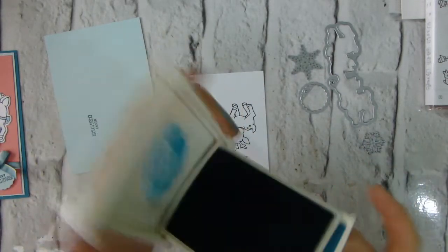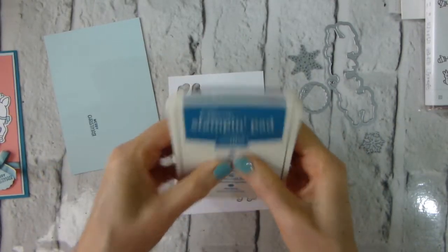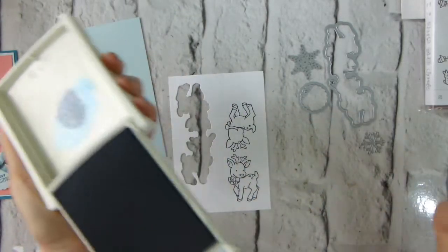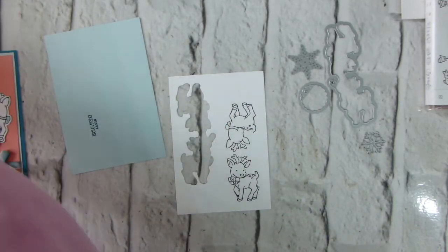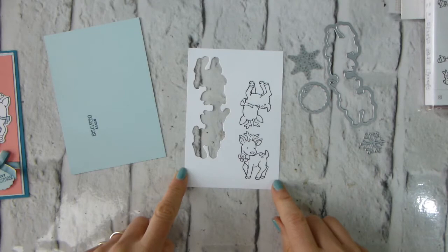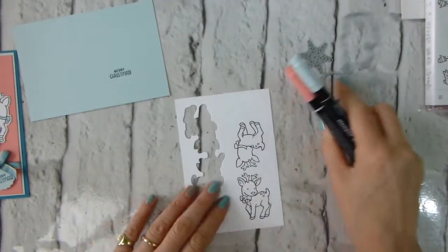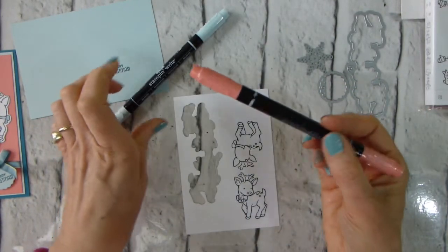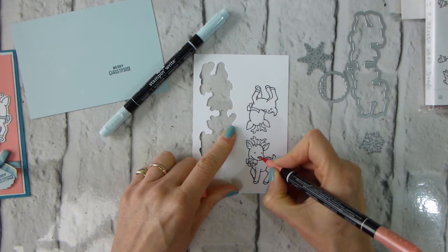Just press the lid — open it up, as in unclick it, press, and then you'll get a pool of ink that you can pick up with your blender pen, rather than having to invest in a whole set of Stampin' Write markers. I'm going to take my Flirty Flamingo — and I know, Rudolph has a red nose, well this isn't Rudolph, so it's having a Flirty Flamingo nose.